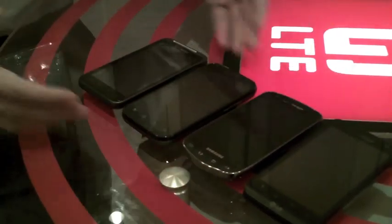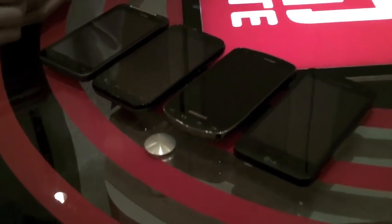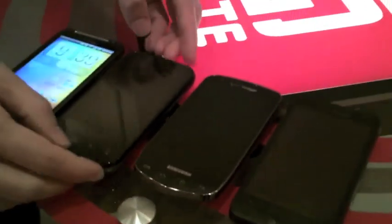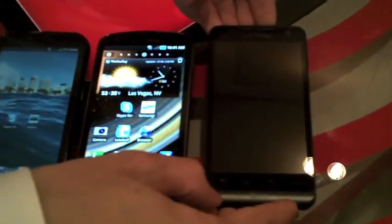I think it really does come down to personal preference. I've had people go with different devices every time someone's walked in. So if we can go ahead and launch some of these and look at the interfaces, dive into differences, and test apps. I'll give you a shot of what we're looking at as far as the screens on all these devices.